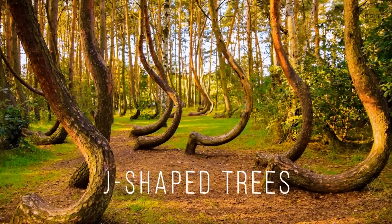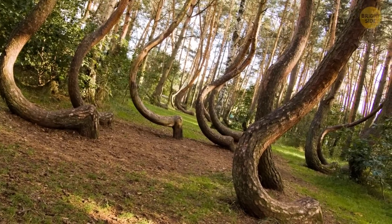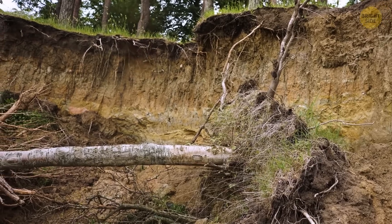Nature sends early signs of disasters in many ways. J-shaped trees means there's a landslide coming. Since the ground is moving slowly, the trees grow into this super-selfie-able shape. Try to find a flat area and avoid going near any trees, unless you have superhuman strength.